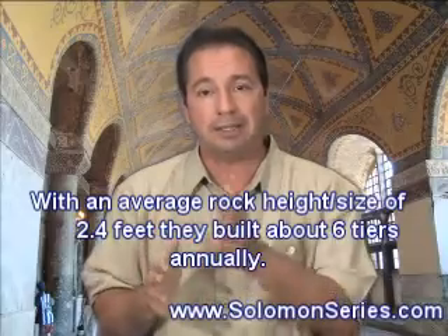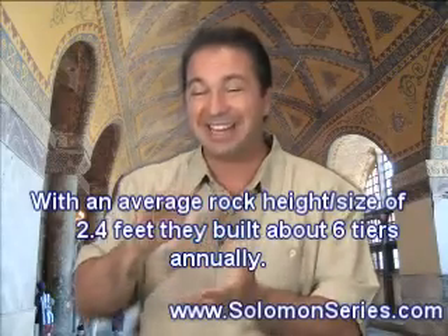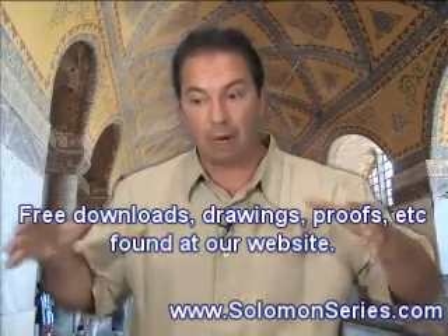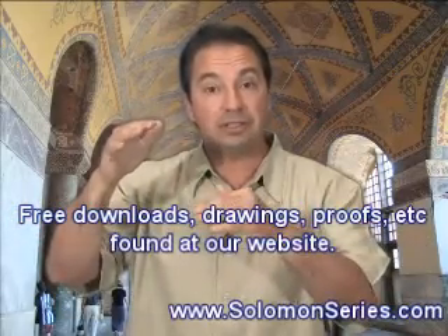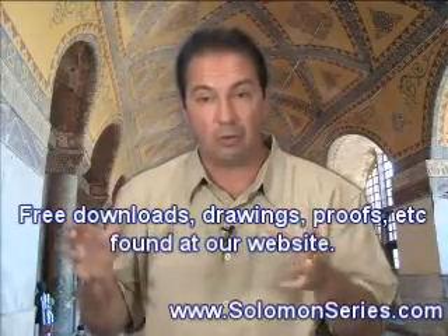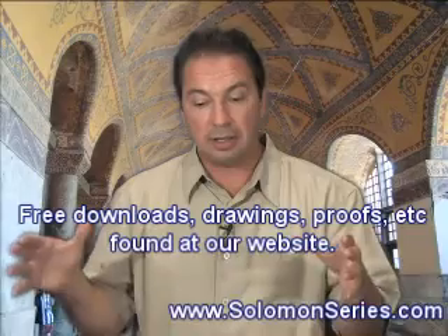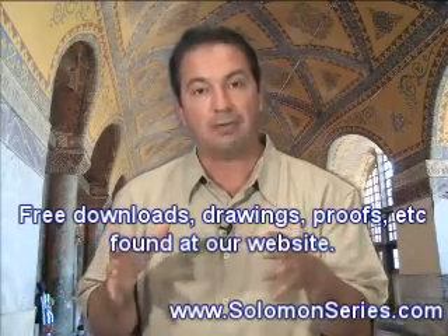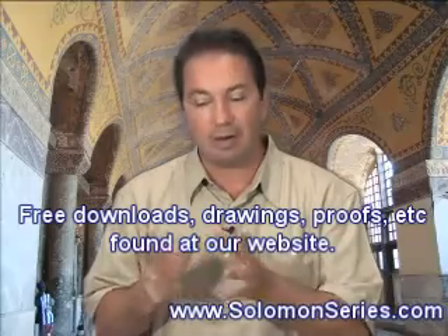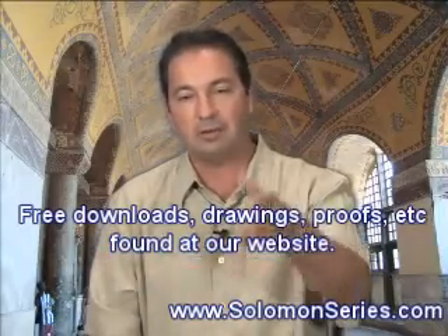480 feet divided by 30 is 16 feet — they only built 16 feet a year. Once you break it down, you realize they did not move that much rock annually. At the lower levels they brought more rock because the base structure is bigger; at higher levels they covered the same vertical lift but had fewer rocks to move, though they had farther to move them. The inventory of rocks, year on year, was smaller each successive year, and they went up a set distance and then went home. Very well organized, very well engineered. We show you how they moved rocks horizontally and vertically at solomonseries.com, and we demonstrate the fallacies in many of the old theories.